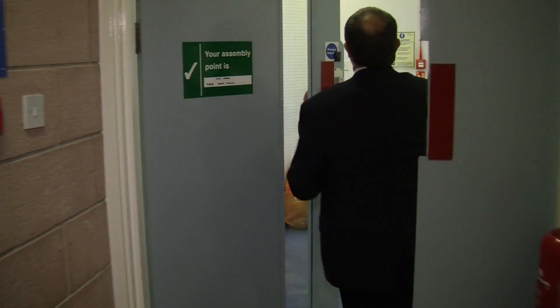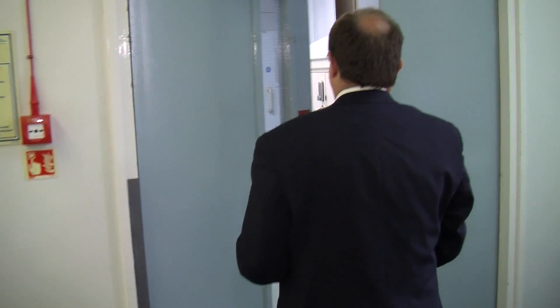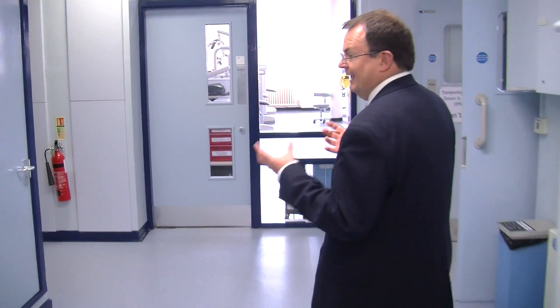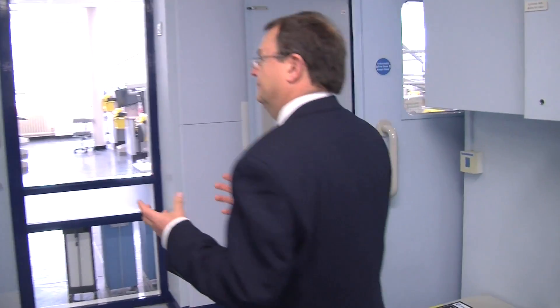Sheffield University has every kind of research laboratory you could possibly want. Here we have cell culture for the evaluation of biocompatibility, laboratories for material science, materials development and characterisation. And ultimately we can even go through to clinical evaluation in the hospital, which is at the back of this building — a fantastic opportunity to really take products through from concept to market.